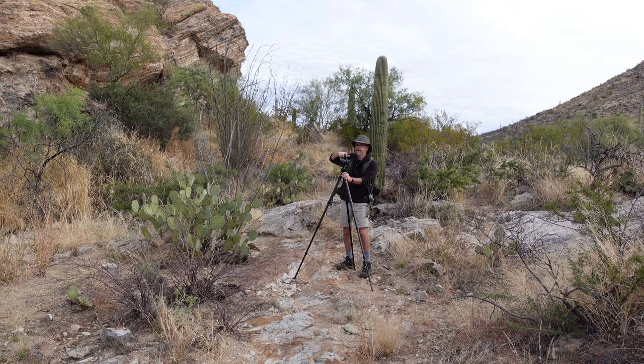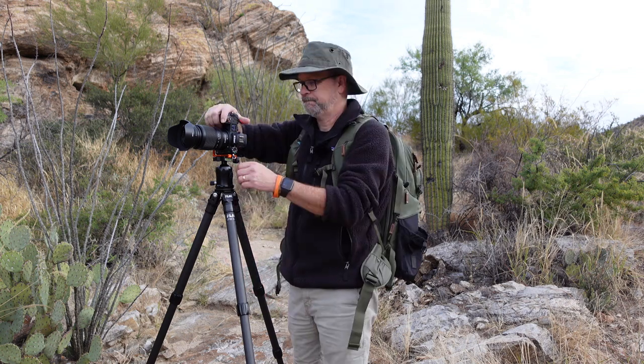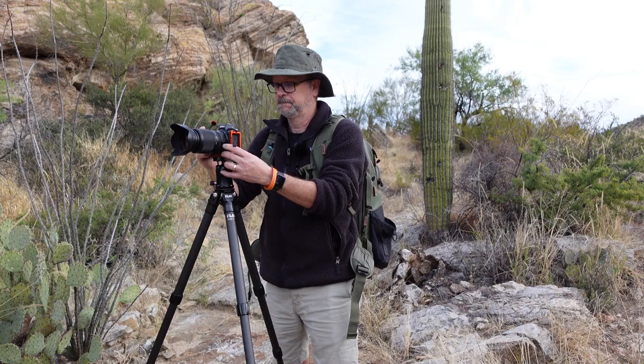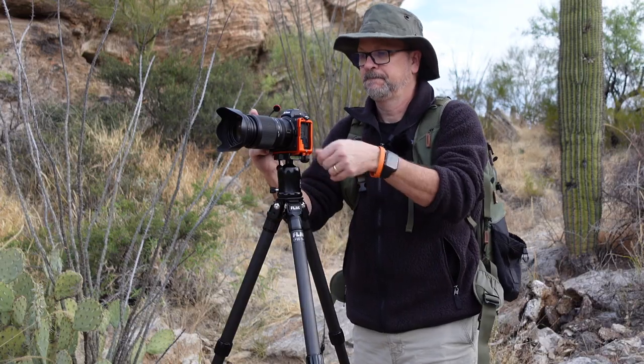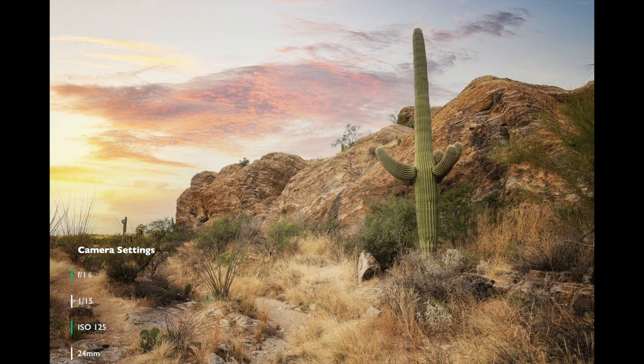We're stopping here at one last spot — this is Javelina Rocks in Saguaro National Park East. There are some cool rock textures here. I just have a little bit of time before we head back out. The sun's still not up over the ridge over this way, so we've still got some decent light. Get a couple shots here and we'll pack up and head home for the morning. We'll see if we'll be able to make it back out tonight somewhere.